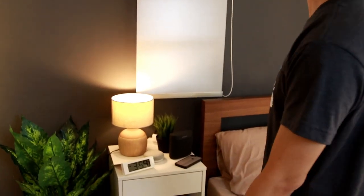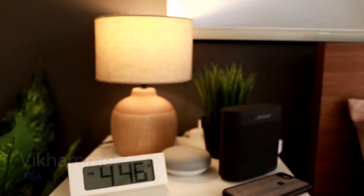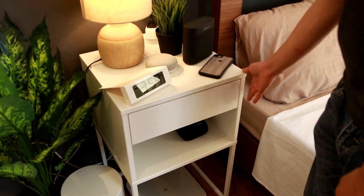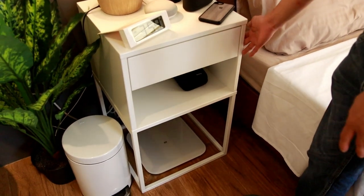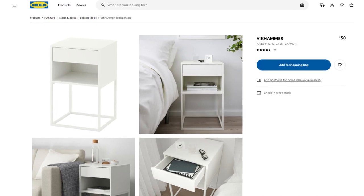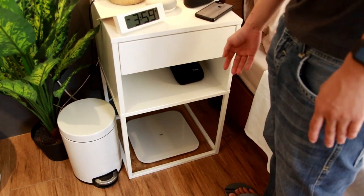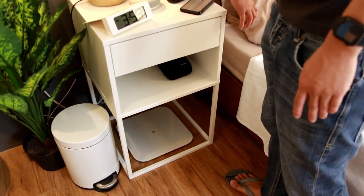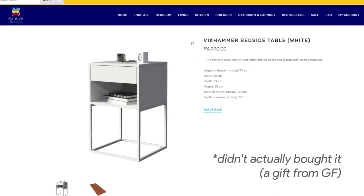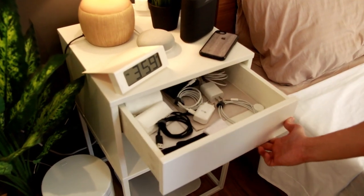Tapos beside my bed is the bedside table — siyempre beside ng bed. Kung mapapansin nyo, color white lang siya, minimalist, maganda yung finish. Modern style — ito is from IKEA, this is the BRIMNES bedside table. Wala naman IKEA sa Philippines, so nabili siya sa Furniture Source Philippines. Itong bedside table na to meron siyang drawer na soft close.